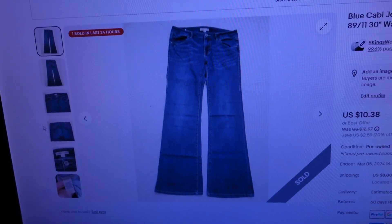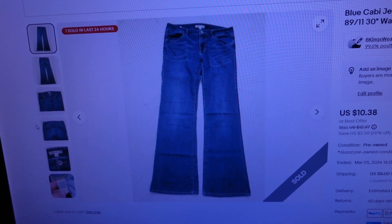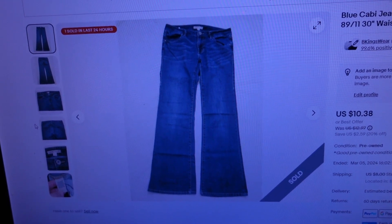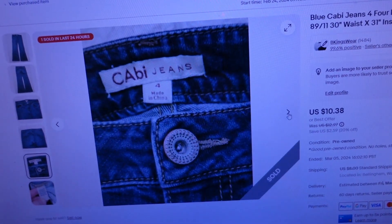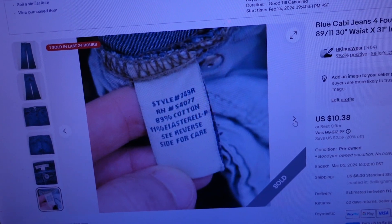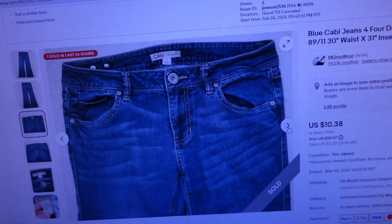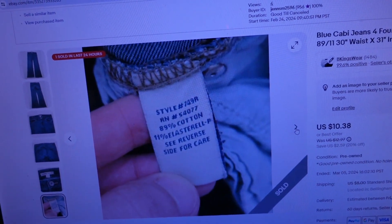Looks like we still have just that one order that came in late last night — a pair of jeans. This pair of Cabbie blue jeans sold for $18.24. They're a size 4, denim pants, cotton blend — 89/11 — size 30 inch waist by 31 inch inseam. Not a high-end brand, but somebody bought these. I think 'elastral blend' is a fancy way of saying spandex — a nice-looking pair of jeans for $18.24.